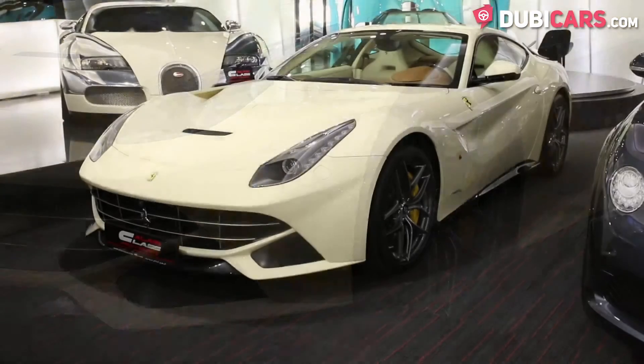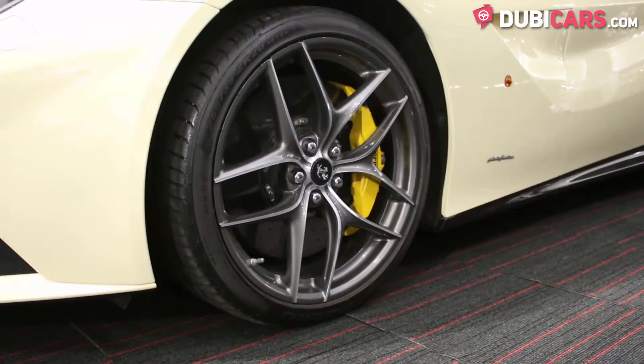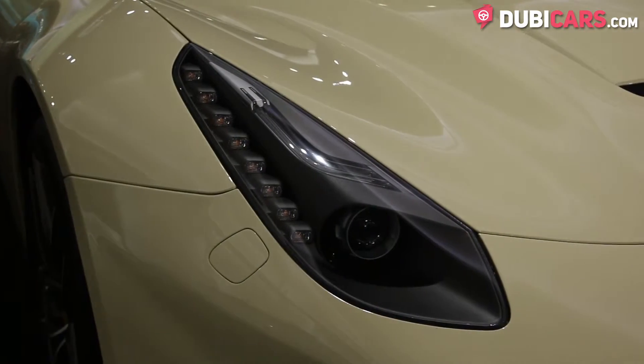The Italian sports car is painted beige and features parking sensors, performance tyres, a rear camera, carbon ceramic brakes and adaptive headlights.